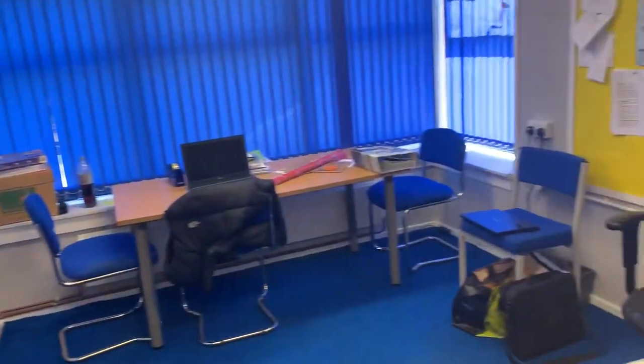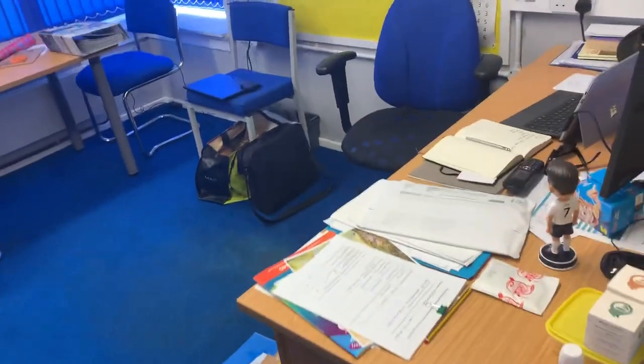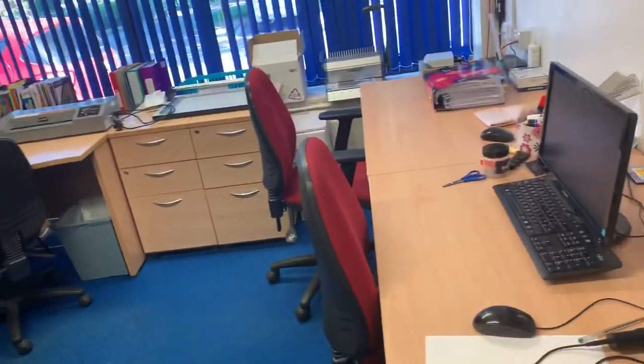Carrying on — my office. Not particularly tidy at the moment. This is the teacher's planning room.